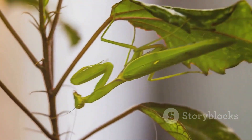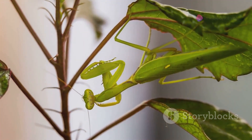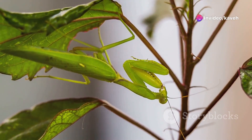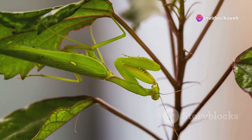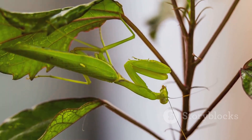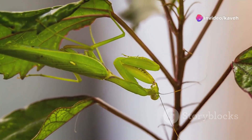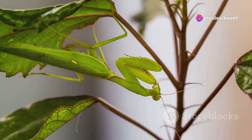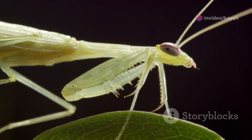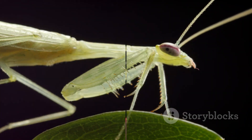This natural invisibility cloak also allows them to ambush unsuspecting prey, striking with lethal precision before the victim realizes what's happening. Their ability to adapt their appearance is so refined that some species can even change their coloration to match seasonal changes in foliage. This level of camouflage sophistication ensures they are not only effective hunters, but also masters at evading threats. From bark and leaves to flowers, mantises can become one with the world around them, making them deadly predators and elusive prey.